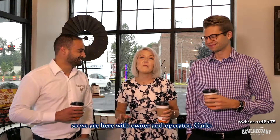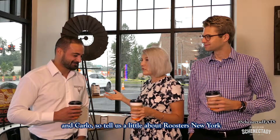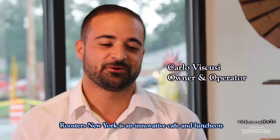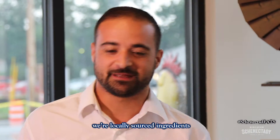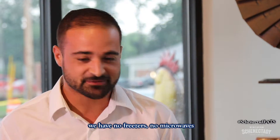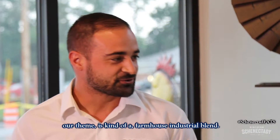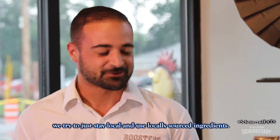We are here with owner and operator Carlo. Roosters New York is an innovative cafe and lunch spot. We use locally sourced ingredients and try to do everything in-house, made to order. We have no freezers, no microwaves. Our theme is kind of a farmhouse industrial blend and we try to stay local and use locally sourced ingredients.